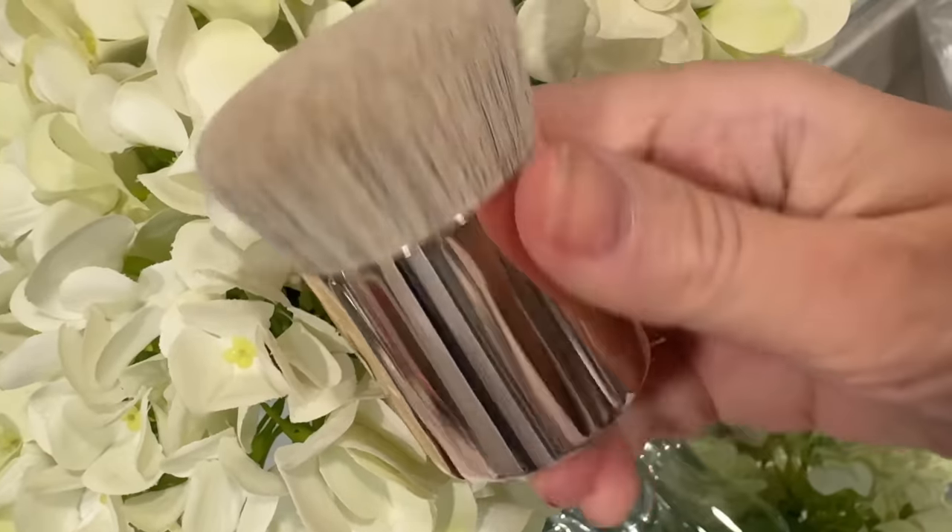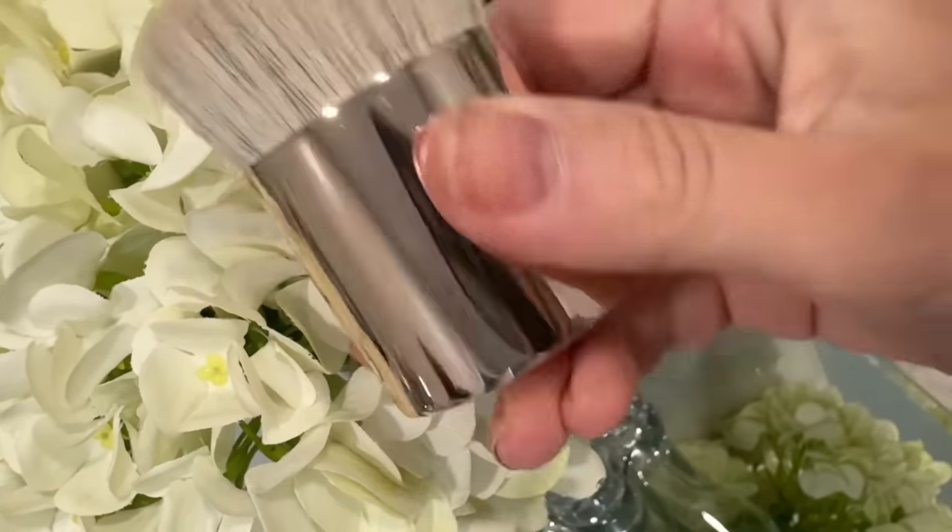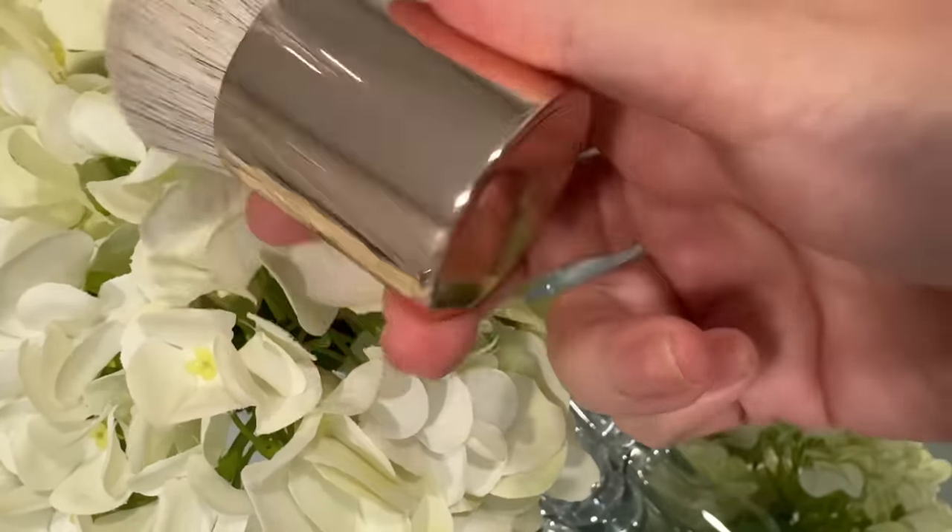I also got the Patrick Ta Body Brush. I have this body balm that I love for when I go on vacation or whenever I'm showing my legs or shoulders, and I just really wanted this body brush — it was sold out for a while. Look at this brush, it's so cute. I cannot wait to use it with my body bronzer, which is called Major Glow Balm — the one I have is She's On Vacation.